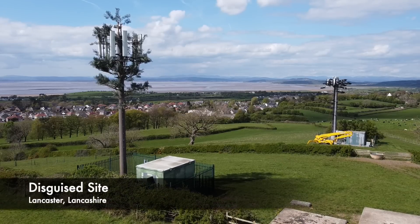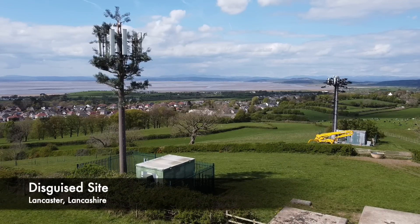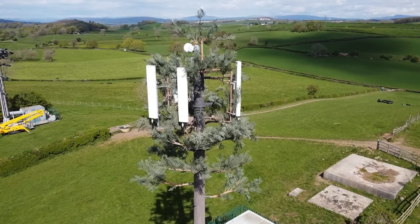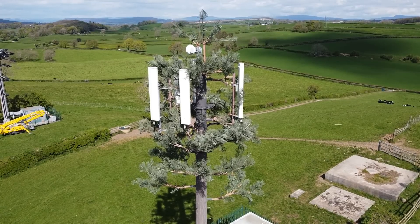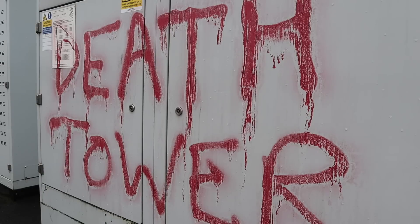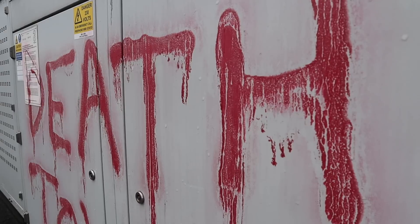The most common types are the disguised tree sites, and I've done a few videos on these, which you can see in the description and at the end of this video. The first ever disguised cell site was a pine tree in Denver, Colorado in 1992. The fear amongst people in the cellular boom was considerable. A group of protesters even pulled down a T-Mobile mast with a Land Rover after undoing the bolts that held it down. When the police turned up with the operator, there was a firearms incident due to a protester with a shotgun.